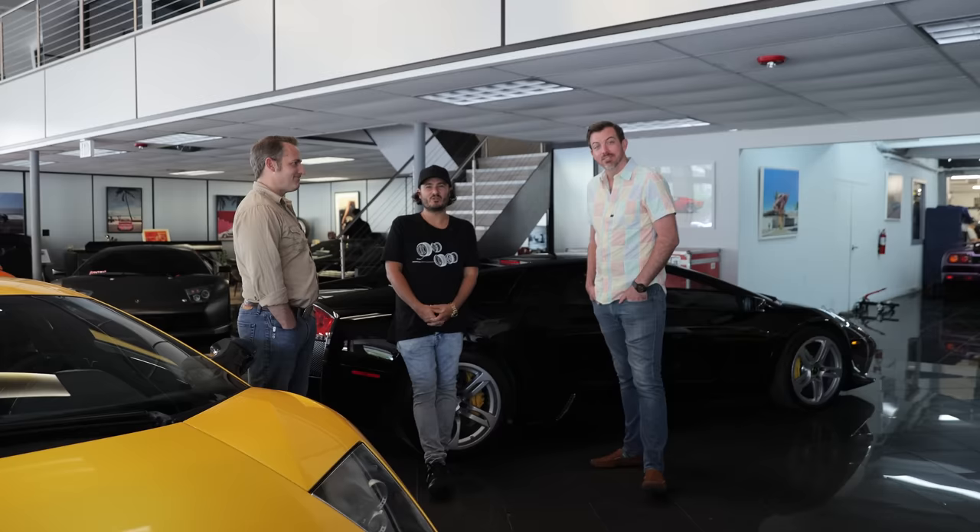Thanks to Ed Bullion and John Hooper for sharing their knowledge. As the host always says: if you don't know what you're talking about, surround yourself with guys that do.